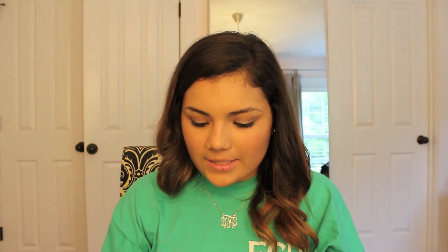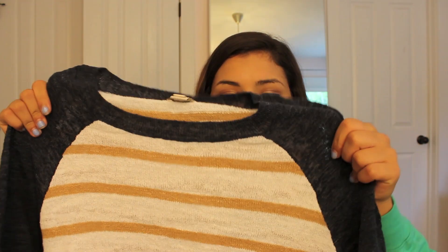I already wore that shirt so I took the tag off. I also got this shirt — it's like a baseball tee. I don't know if I like it yet or not; I might end up just giving it to my mom. It's dark bluish and then like tan and white striped. I liked it better online so I don't really know if I'm going to keep it, but it's kind of growing on me.